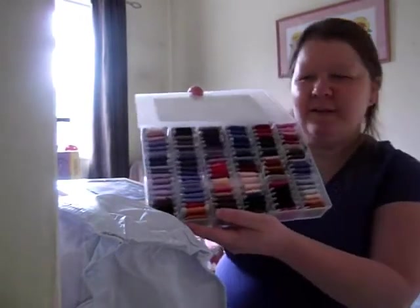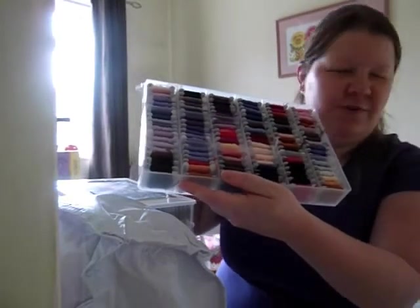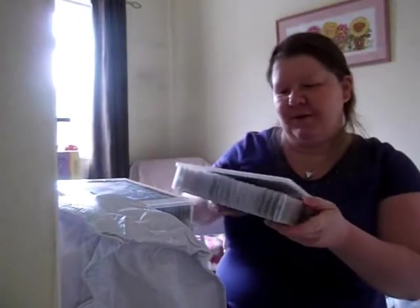Well, apart from being ill — because I've been ill quite a bit — I've been bobbin winding. I've spent practically two weeks solid bobbin winding. But I've got all my HAED on bobbins now, which has taken two boxes. Just look at the colours, they are so pretty — lots and lots of purples, which of course is my favourite colour.